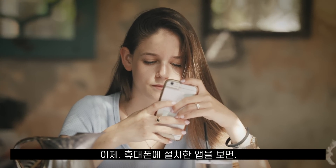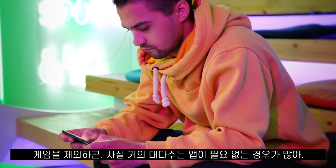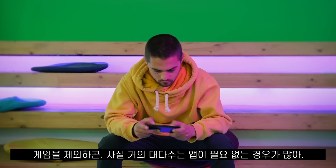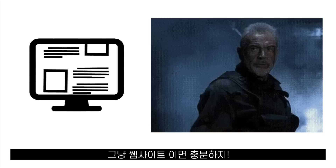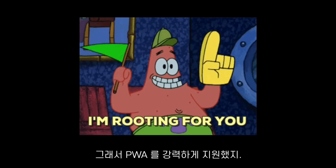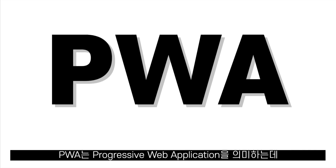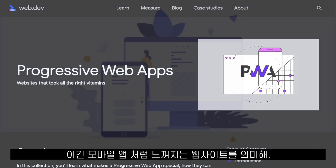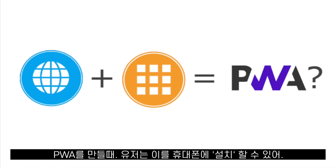Now, if we take a look at the apps we have installed on our phones, we might see that apart from games, a big number of those apps don't really need to be an app — they could actually be just a website. Google understood this very early on and they have been one of the strongest supporters of PWAs. PWA means Progressive Web Application, which basically means a website that doesn't feel like a website and feels more like a mobile app.